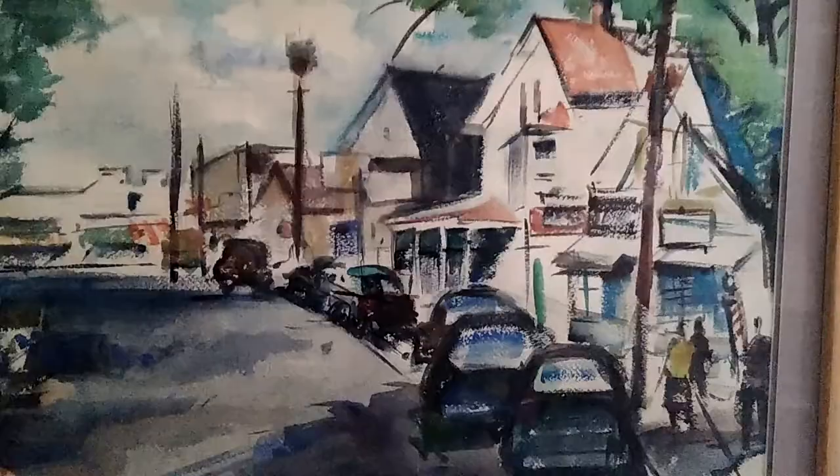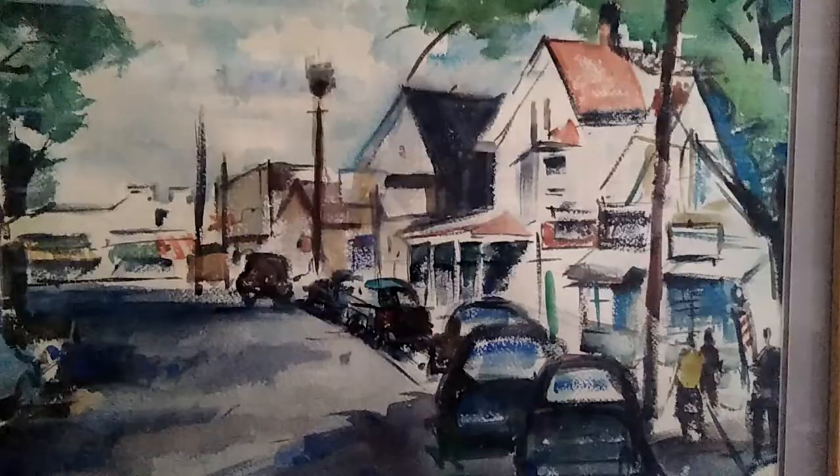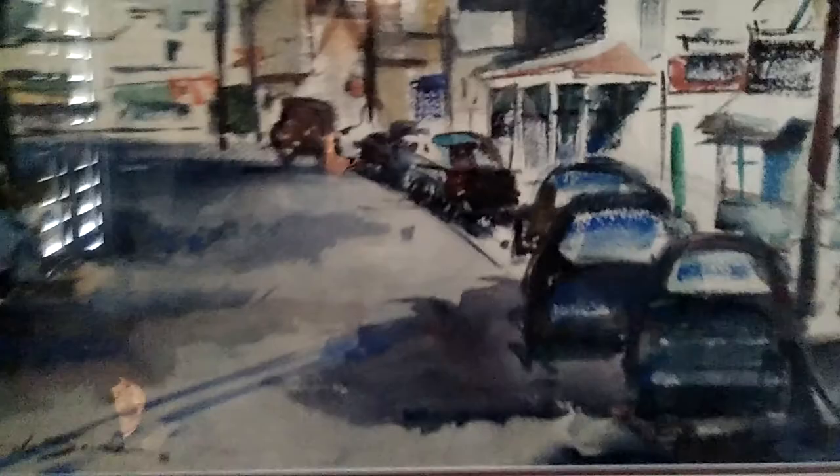Hello everybody. Here we have a painting done by Angelo de Souza, 1956. He was fairly young when he did this. He's no longer alive but he is a pretty famous abstract type artist.